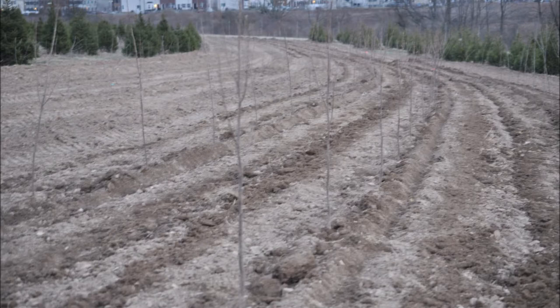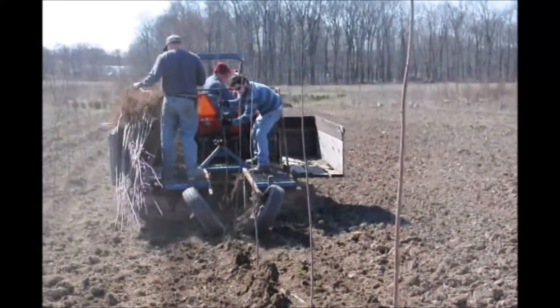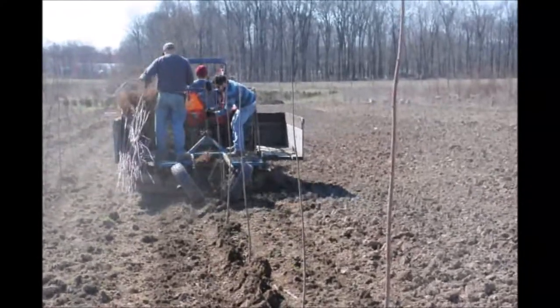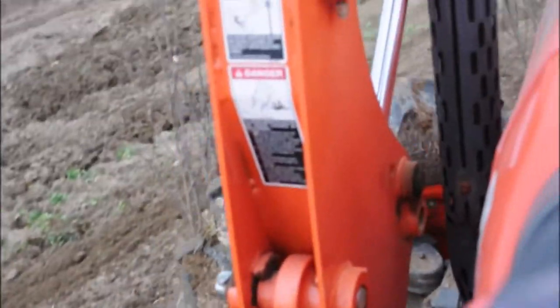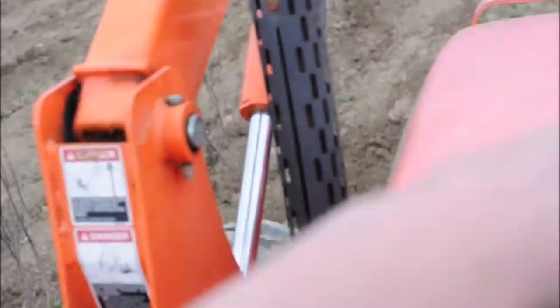We also use a tractor with a tree planter to plant some of our trees. It's a very quick way of planting, and at Highland Hill Farm we plant a lot of trees — both shade trees and evergreen trees. This type of planter is used mainly on shade trees, while our evergreen plants are planted with another tree planter that we have.